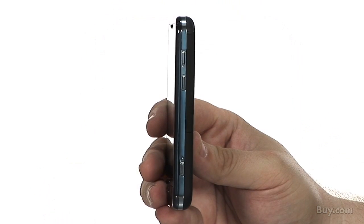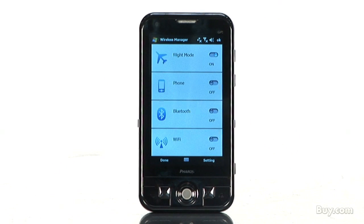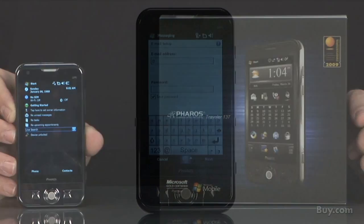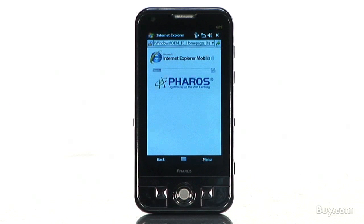The unit also comes with Feros proprietary Smart Navigator software, which is a server-based travel information and navigation service. The Traveler 137 is powered by Microsoft Windows Mobile 6.1 with Microsoft Outlook Mobile, Word Mobile, Excel Mobile, PowerPoint Mobile, and Internet Explorer Mobile, along with MSN Messenger and Media Player 10.